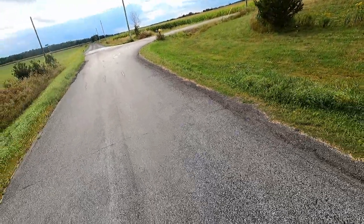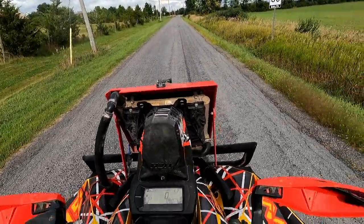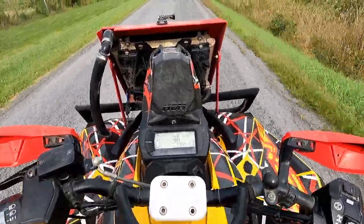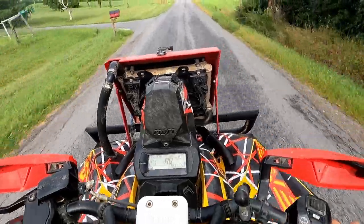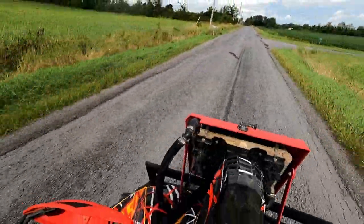Holy frick — I'm leaving skid marks on the road. I don't know if I like this spring or not. I can barely pull the front end up because it just wants to spin the tires. I'll try the teal spring out and I think I'll order a white one and see how that does.